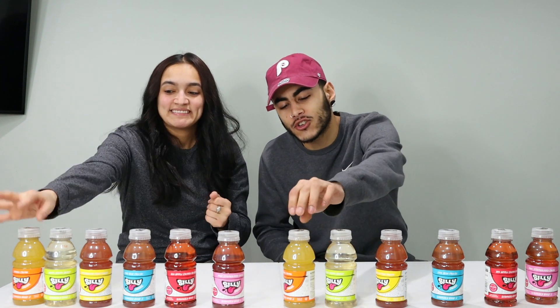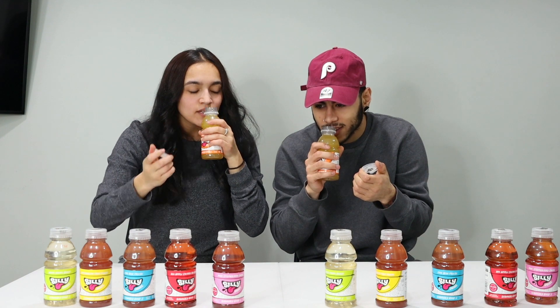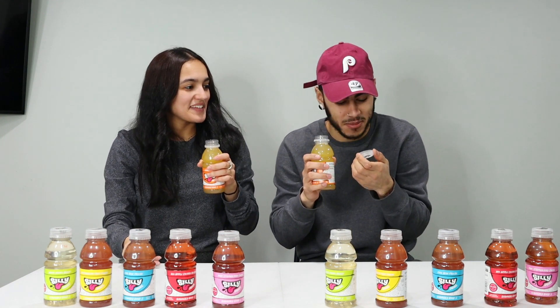So I'll let you do the honors. Dang, this is the hard part — once you open it, then we won't have a full pack of Silly Juice no more. I'm an orange person, my favorite color is orange. Orange Creamsicle. This smells so familiar, this smells so banging.